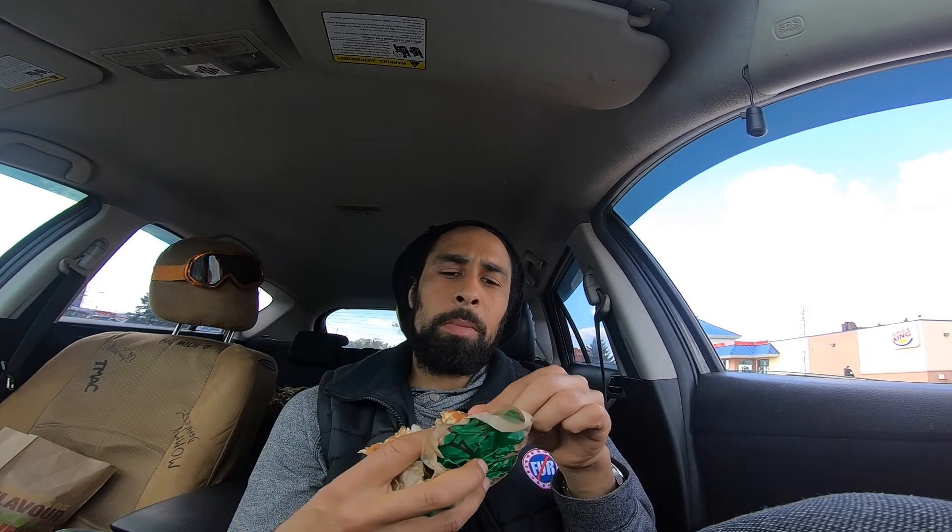Another thing I never checked — what the bun is made out of here. I don't know what kind of buns they're using at these places, but most bread these days is vegan though.